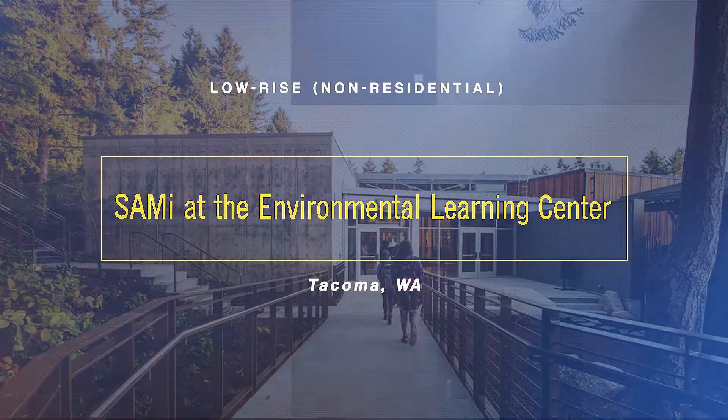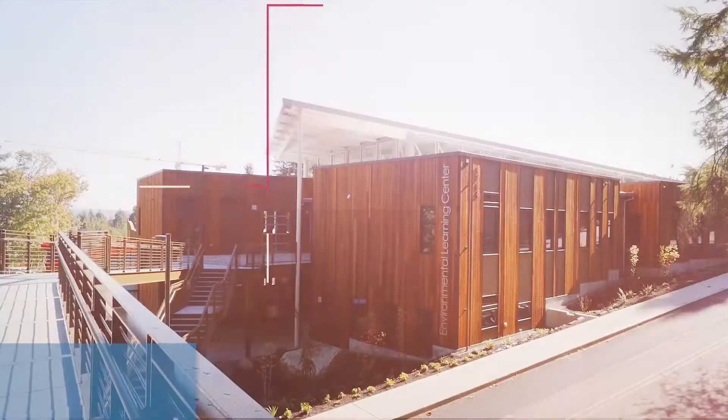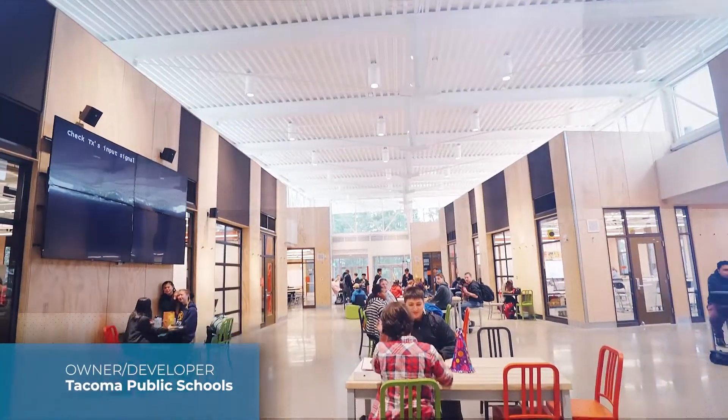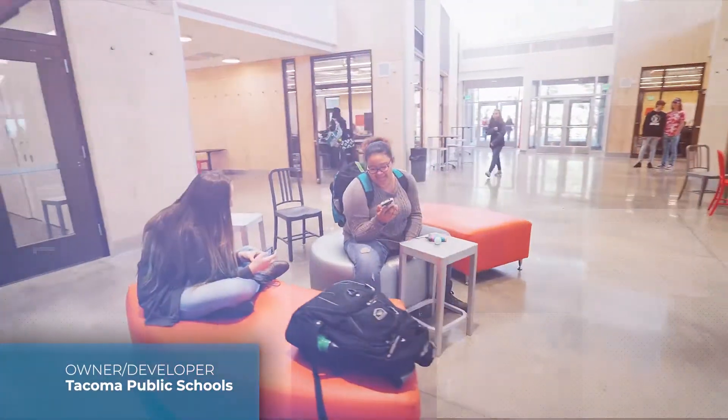Our second finalist is Sammy at the Environmental Learning Center. The Environmental Learning Center is designed to advance student learning in sustainability, ecology and nature conservancy.